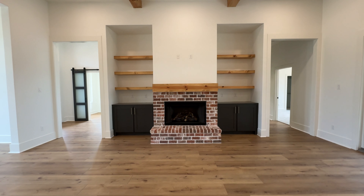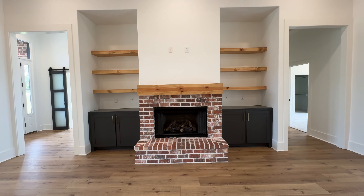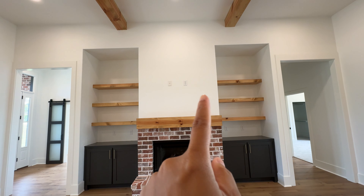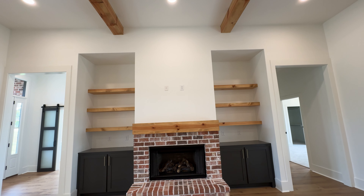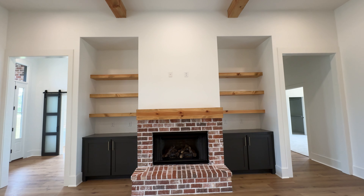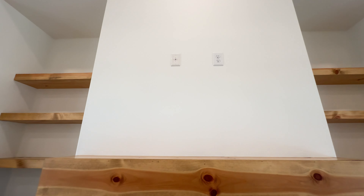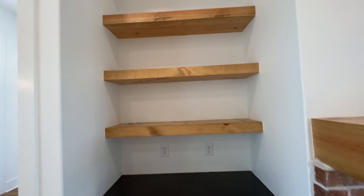They continue that brick onto the fireplace and put that mantle in. You have built-ins on each side. One thing I love about this fireplace is they put the TV mounting area on top, so your TV won't be too high. Sometimes it's hard when you're sitting on the couch and the TV is above the fireplace and you're leaning your head back just to watch.